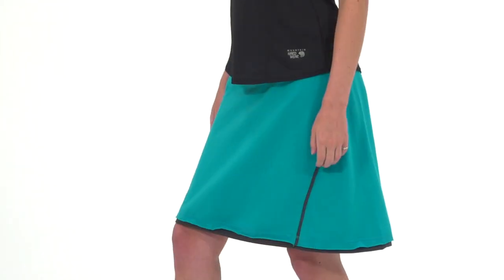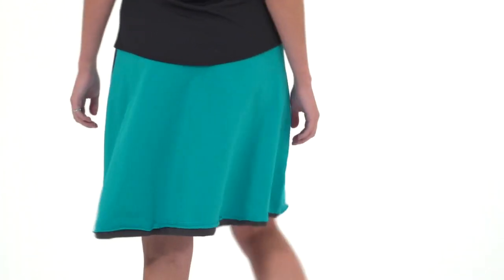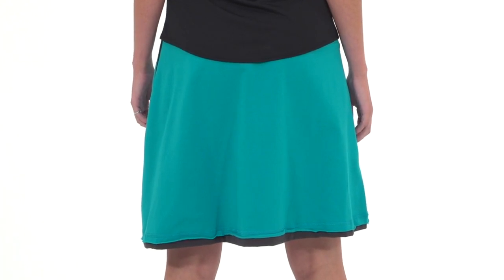Why wear shorts when you can wear the Mount Hardware Tonga Skirt for women? This comfy cotton skirt is just sporty enough to keep your options open. Its classic simplicity is equally at home at your neighborhood barbecue as it is on an energetic stroll along the river trail.